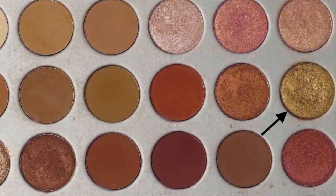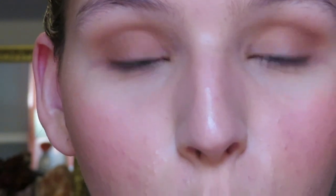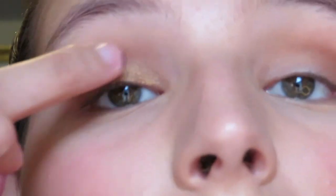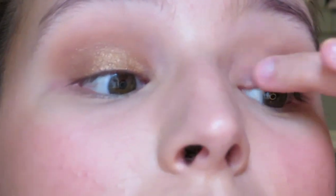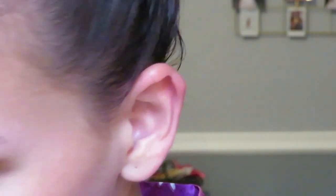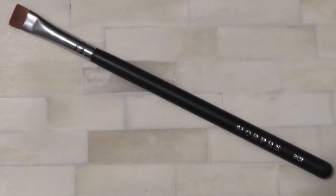I'm taking this really pure gold shade from the Morphe palette — it's in the top right — and applying it with my finger, blowing some of the excess off first. Then I'm going to take a little under-eye shader brush, a Morphe M432, and take literally a mix of all the little transition shades from the Morphe palette and put that under my eyes.